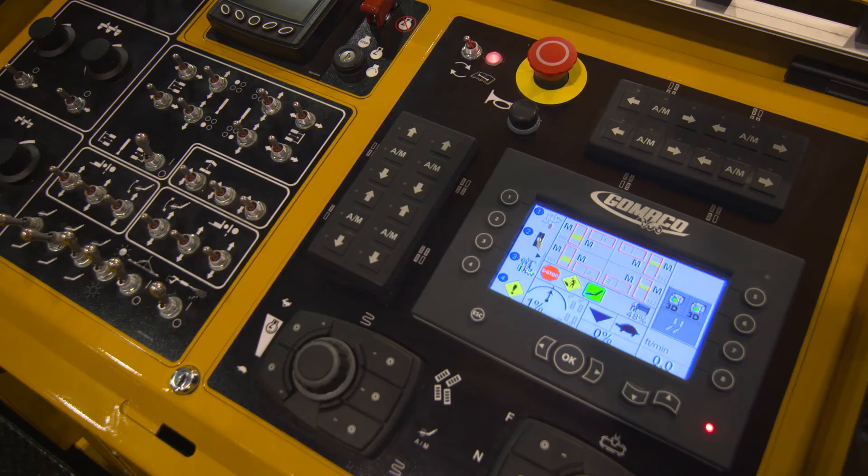We also now have our GRD system — our Gomeco Remote Diagnostics — which is also a CAN-based system tied in with the G Plus controllers, so that we can access the machine from remote locations. We're very confident in the future, and really technology is where everything is at. You'll see technology all over our booth here today at ConExpo 2017.